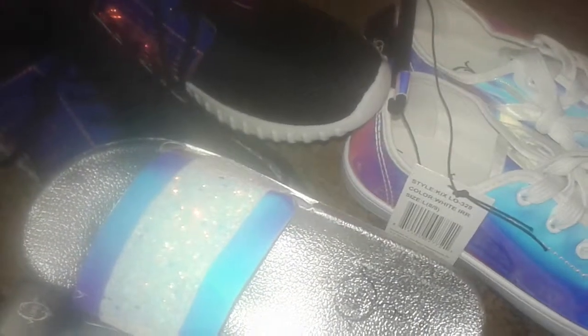Hey guys, welcome to my channel. I'm going to review three pairs of shoes I just bought at Five and Below. So let's get started with the shoes. I found these really cute blinged-out slides and they look iridescent right here.